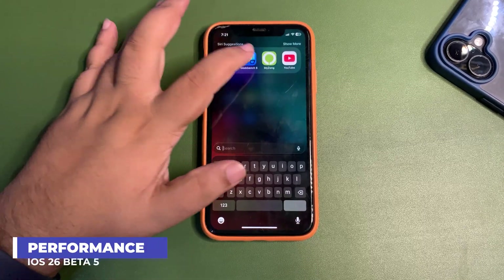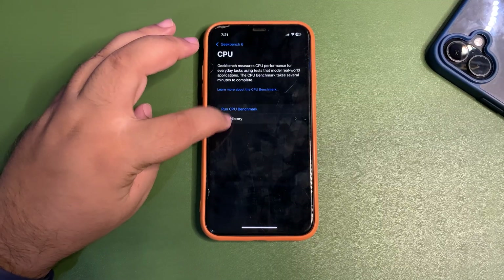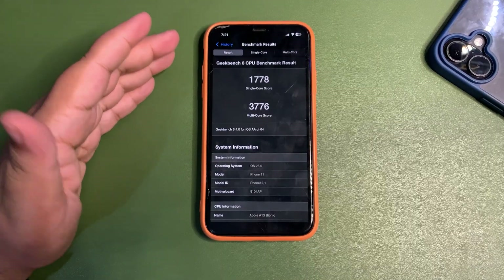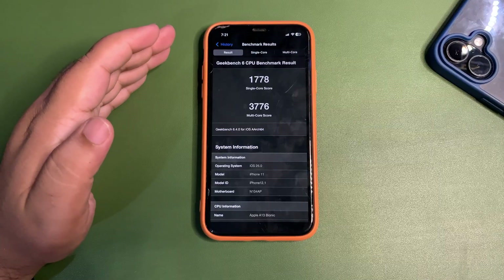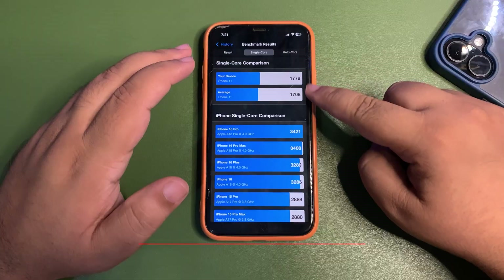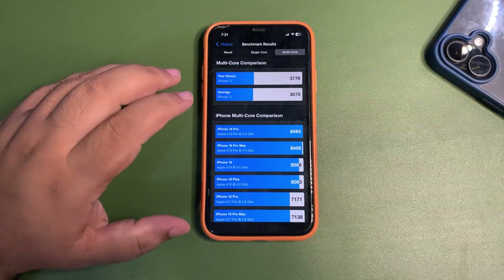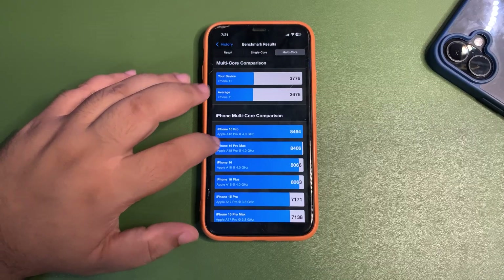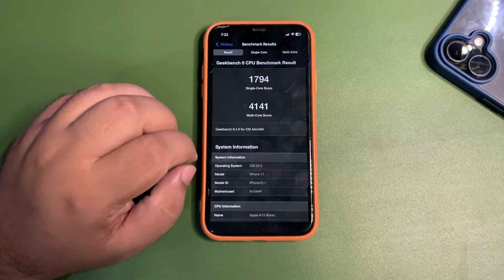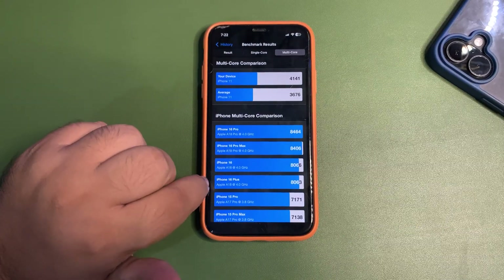Now let me talk about Geekbench. I ran multiple tests — let me go into the Geekbench app and look at the CPU history. The first test after updating gave 1778 on single-core and 3776 on multi-core. Those scores are decent, slightly higher than average, but I wasn't fully satisfied. So I ran the test again after using my device for a couple of hours and this time I got a much better score — 1794 on single-core and 4141 on multi-core.